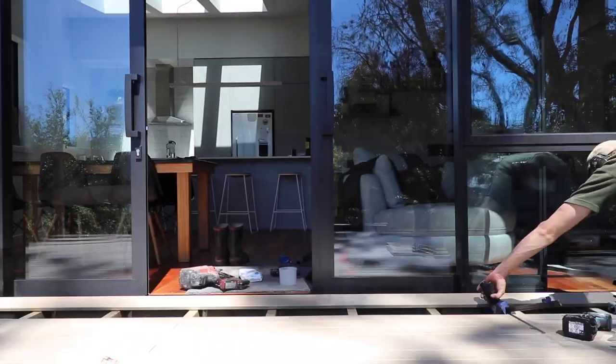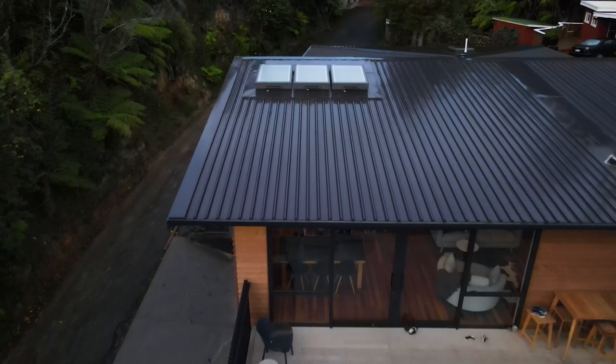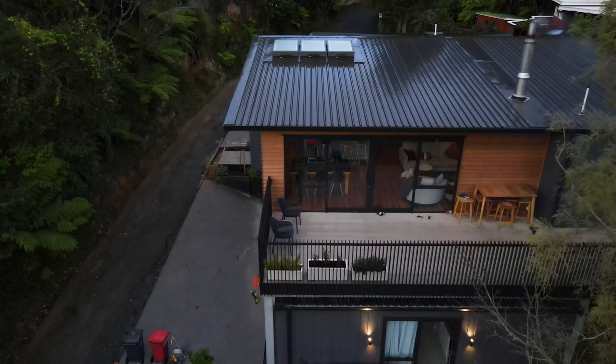When I was doing the section nobody wanted, the houses were level but the site was going like that. So it made sense to have a nice big deck hanging off the front of my house. I went for a three meter wide deck and we really use it a lot.